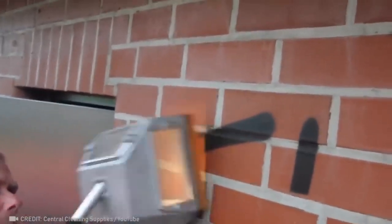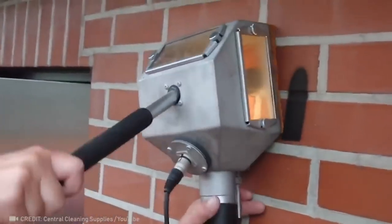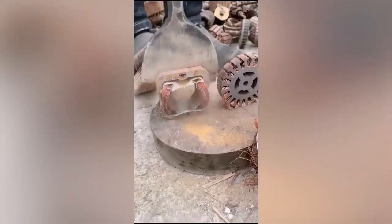This jet cleaner is guaranteed to remove all graffiti without a trace. The powerful electric shovel cuts thick metal in two like a hot knife through butter.